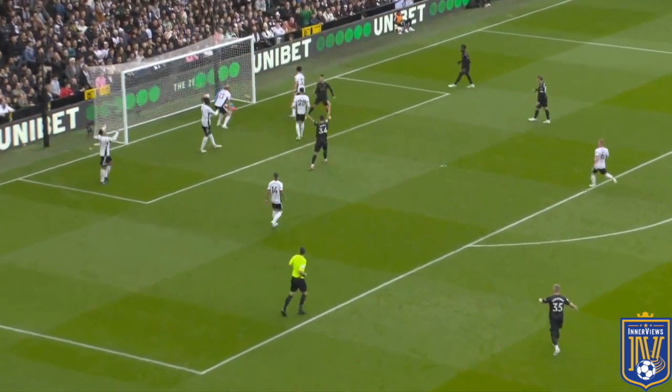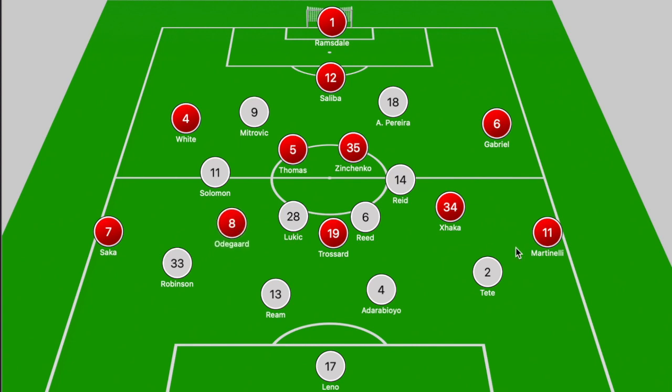What you witness from this Arsenal front five is that with Trossard leading the line, there is room for varied movement across the left side of the pitch. There are times where Trossard shifts out toward the left touchline and Martinelli moves into a central area, and there are even times where Martinelli shifts into a more central shuttler role while Xhaka hugs the touchline on the outside.